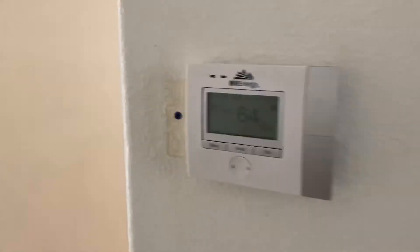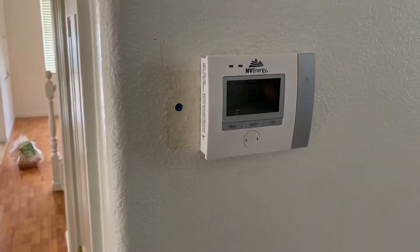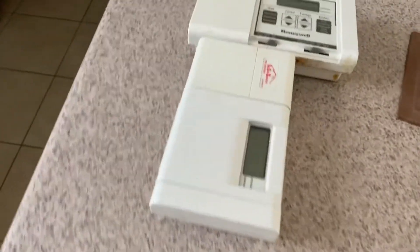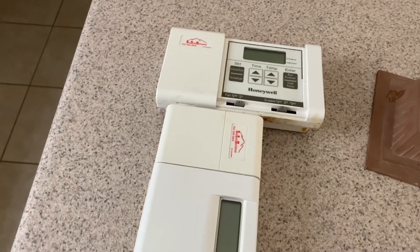We have these NV Energy thermostats that we're going to have to replace. The tenant left the old ones. The tenant's aware that we're going to charge them for the labor, but as you can see they are in kind of dilapidated condition. If we have to buy new ones, it's going to be our cost to buy new ones, and we'll make that decision later on.